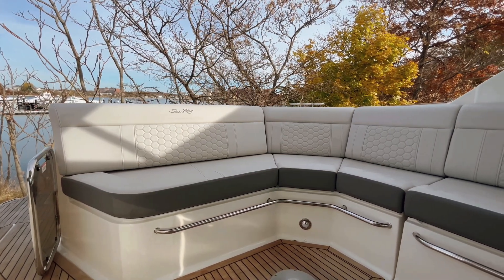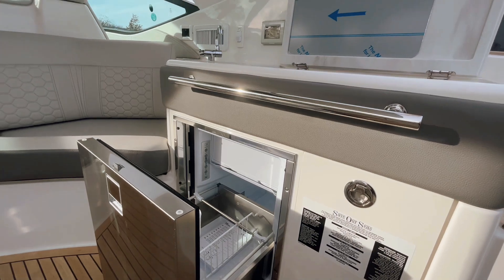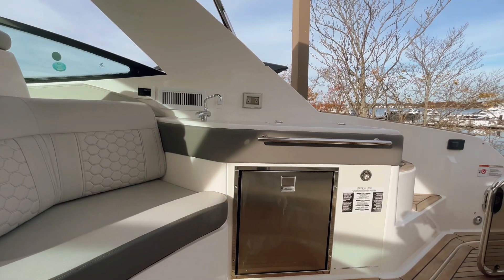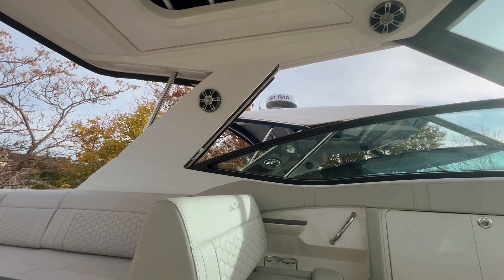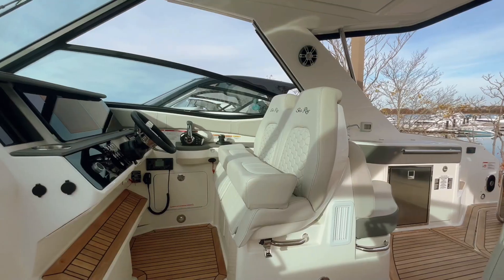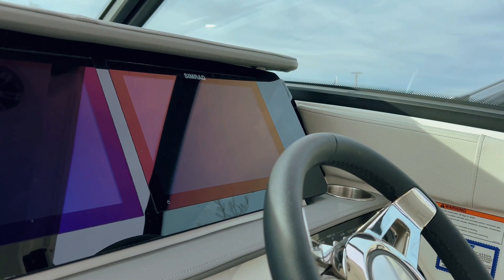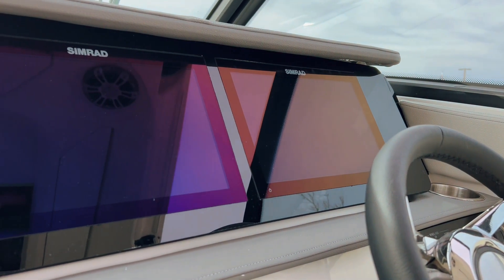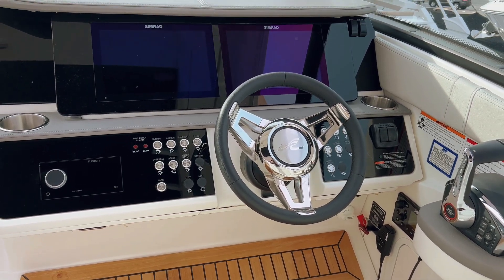Moving forward, you'll notice we have a nice L-shaped cockpit with a grill, refrigerator, and wet bar, perfect for entertaining. One nice advantage to this 12-inch Simrad electronics package is that with the new partnership between Simrad and Sea Ray under the Brunswick umbrella, all your Mercury engine data is integrated.